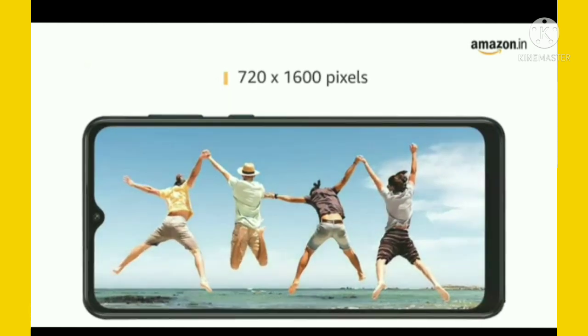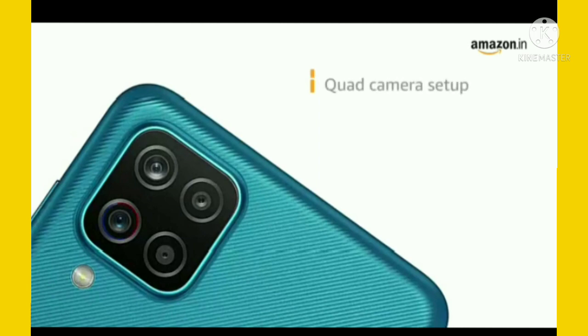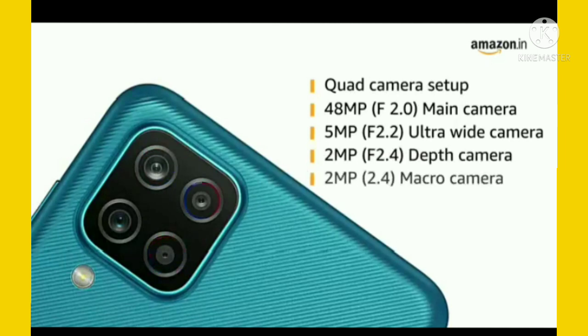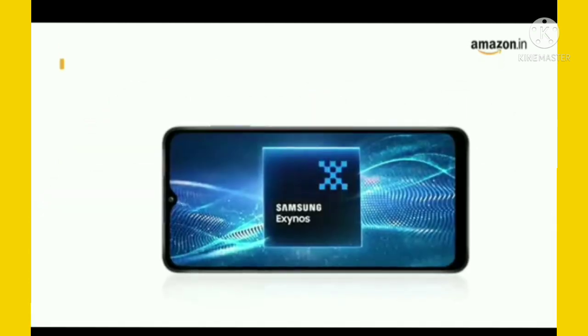The display has a resolution of 720 x 1600 pixels. The phone is equipped with a quad camera setup: a 48MP F2.0 main camera, a 5MP F2.2 ultrawide camera, a 2MP F2.4 depth camera, and a 2MP F2.4 macro camera. The front camera is an 8MP F2.2 shooter.